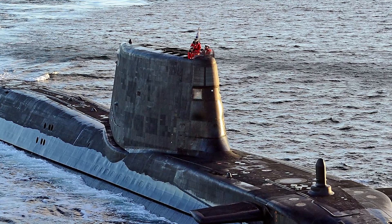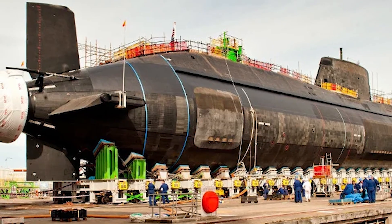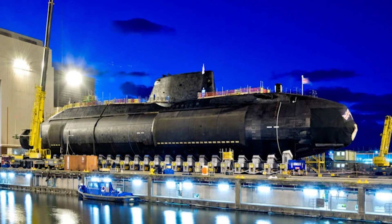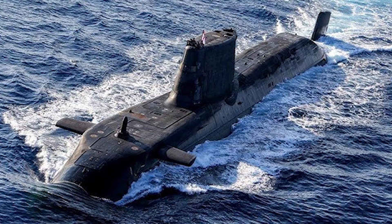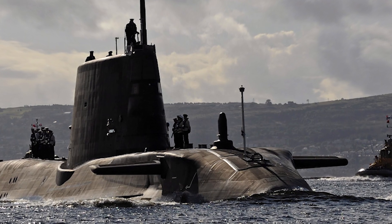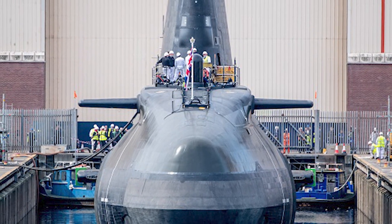Sailing over to the British Isles, we encounter the Astute-class. As the Royal Navy's latest series of nuclear-powered submarines, the Astute-class is recognised as the most advanced submarine Britain has ever sent to sea. Notable for its stealth characteristics, the Astute-class is often referred to as the silent predator of the seas. Powered by a nuclear reactor that can operate for 25 years without refuelling, these state-of-the-art vessels are armed with Tomahawk cruise missiles and Spearfish torpedoes, giving them formidable striking power. With the ability to operate covertly across the world's oceans, the Astute-class submarines are a testament to the UK's submarine design prowess.